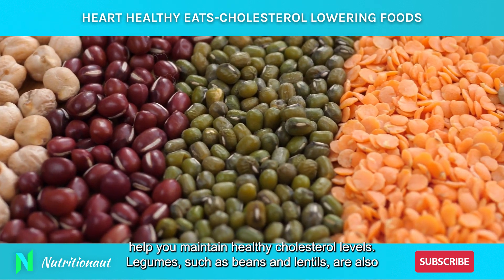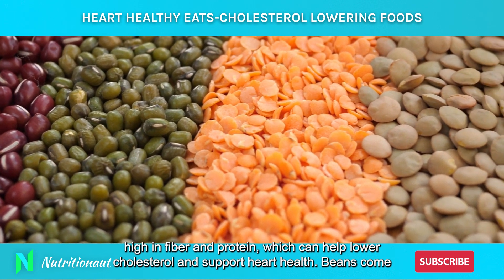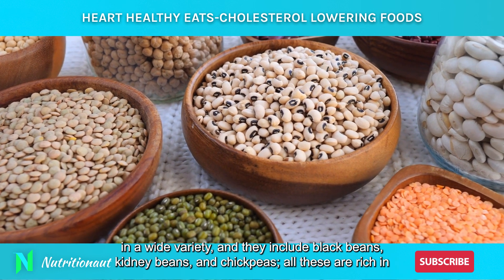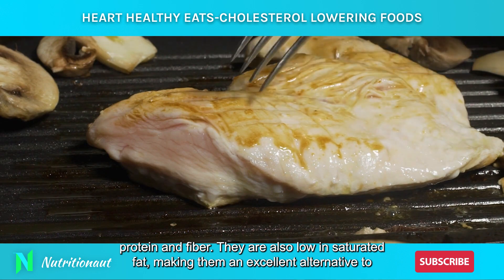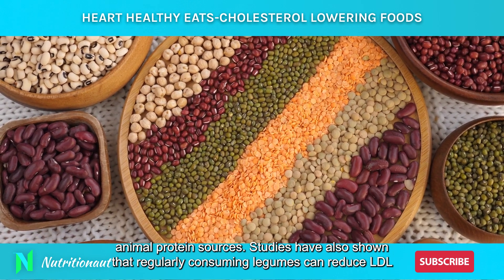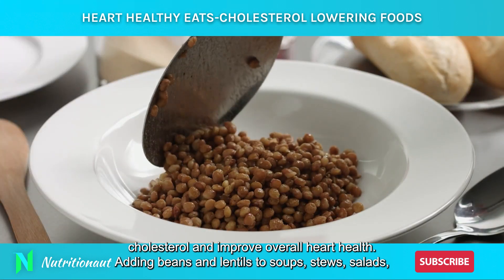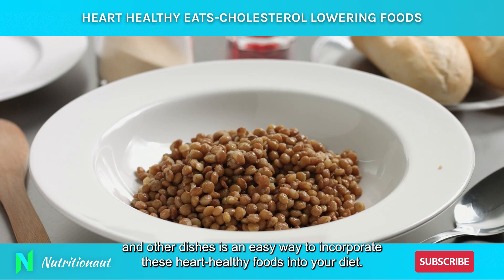Legumes such as beans and lentils are also high in fiber and protein, which can help lower cholesterol and support heart health. Beans come in a wide variety, including black beans, kidney beans, and chickpeas. All these are rich in protein and fiber and are also low in saturated fat, making them an excellent alternative to animal protein sources. Studies have shown that regularly consuming legumes can reduce LDL cholesterol and improve overall heart health. Adding beans and lentils to soups, stews, salads, and other dishes is an easy way to incorporate these heart-healthy foods into your diet.